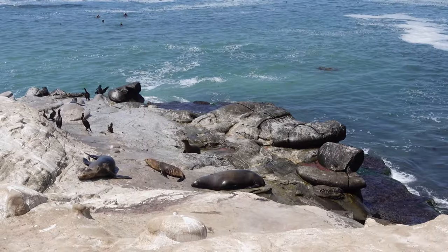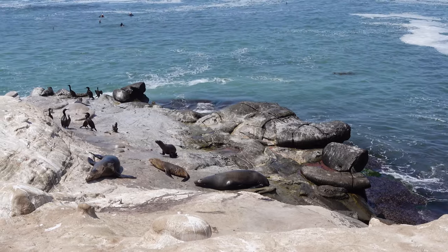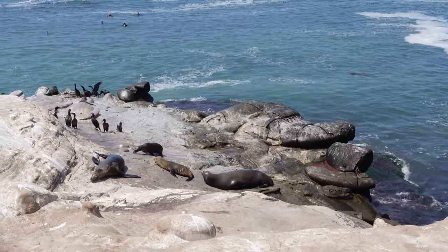This is also a great area to check out seals and sea lions, as there are usually a ton of them hanging around. On our visit we saw at least 50 just lounging around on the rocks.